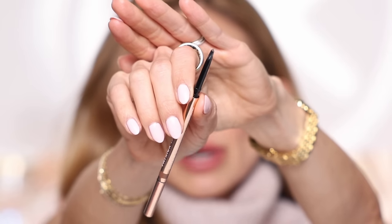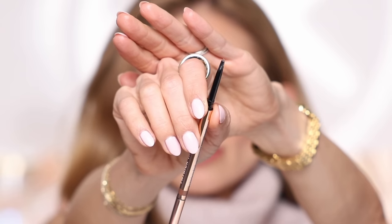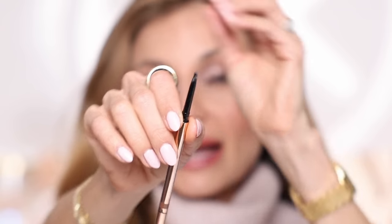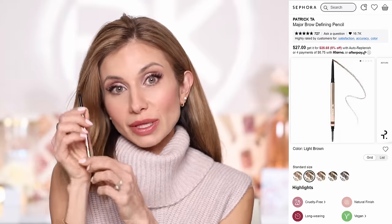Another Nikki influence — the Patrick Ta brow pencil. She raved about this and I picked it up. It's a micro-fine little pencil; I grabbed light brown and medium brown. It's very creamy, goes onto the skin with little effort. It lasts all day. You can create a really pretty natural-looking hair-like stroke with this pencil and create nice shape. I've really been enjoying it.